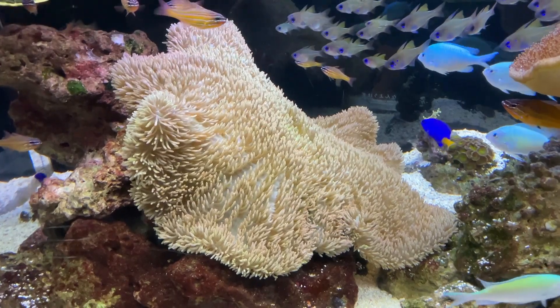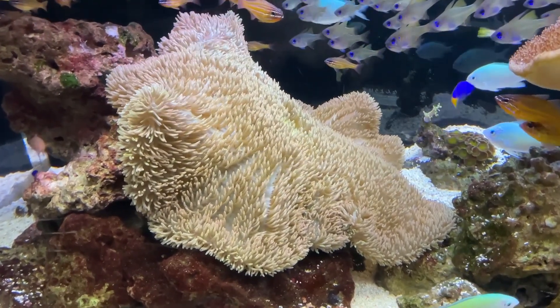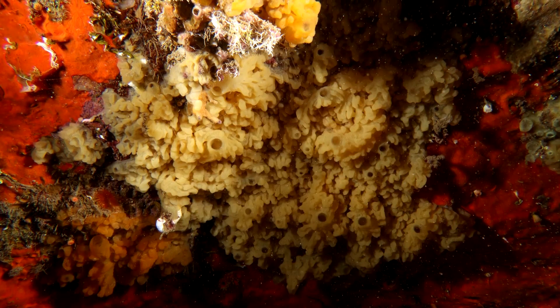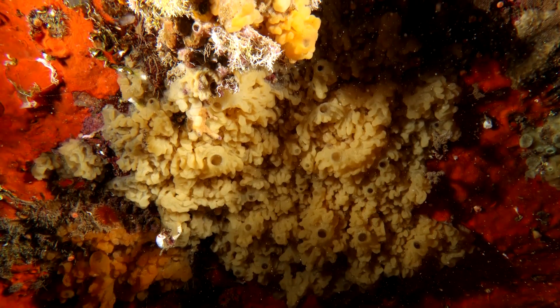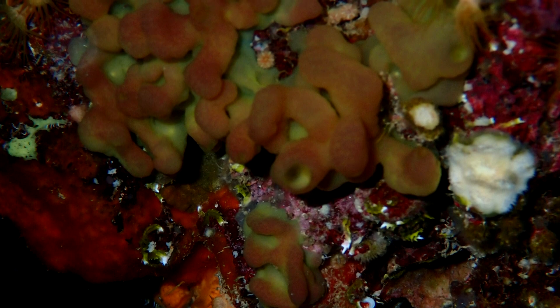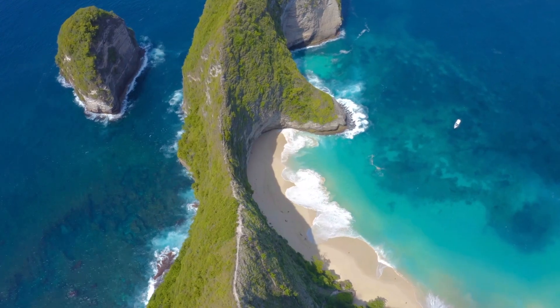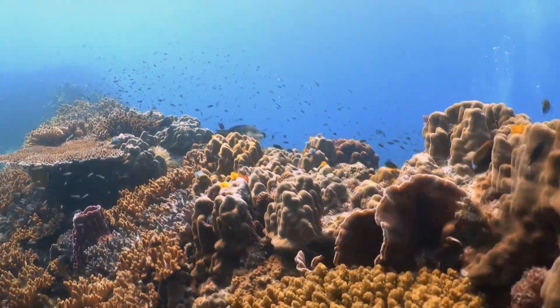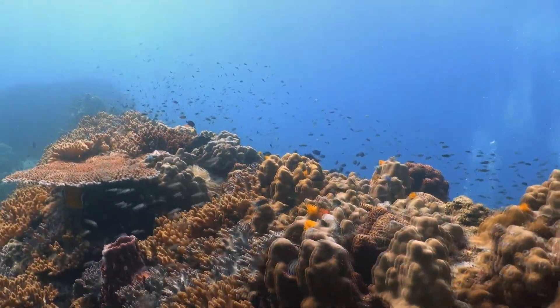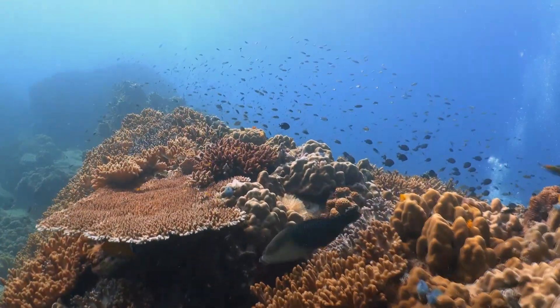Like many sponge species, slime sponges are capable of both sexual and asexual reproduction. They are hermaphroditic, and both eggs and sperm are present in each individual organism. Slime sponge eggs are retained, and their larvae are expelled into the water column, often during the warmest part of the year. The larvae only live a few days free-floating in seawater — they must find a suitable place to settle and develop within that time, or else they'll perish.